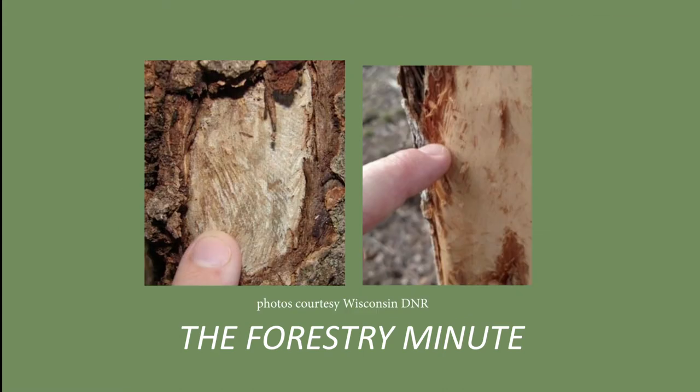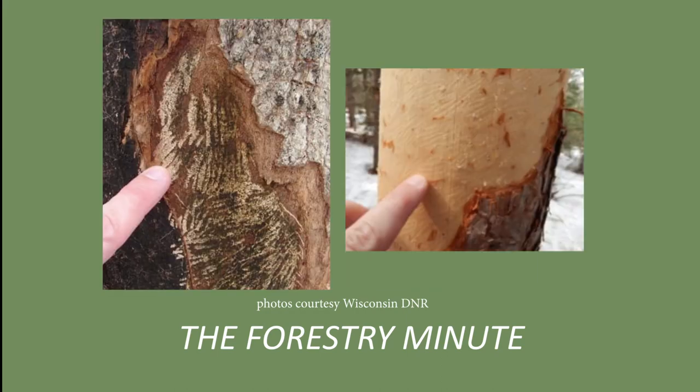Squirrels prefer to feed on maples and leave teeth marks that are short and about one and a half millimeters wide. While porcupines will feed on a variety of trees and leave long teeth marks that are about four millimeters wide.